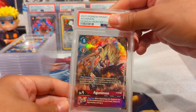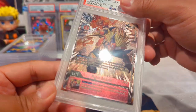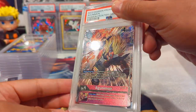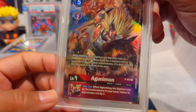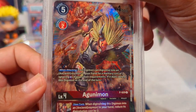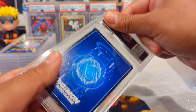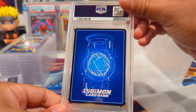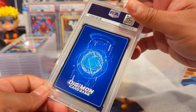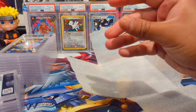Last but not least is Agunimon - like the Agumon/Greymon/WarGreymon line of the Frontiers tamers. This art looks insane - just that intensity and ferocity in his eyes, you can see the colors change. So sick. The back looks pristine. Anything you see is just on the case itself. This one also got a Gem Mint 10 - so every single one from the Frontier tamers set got a Gem Mint 10. That's awesome.